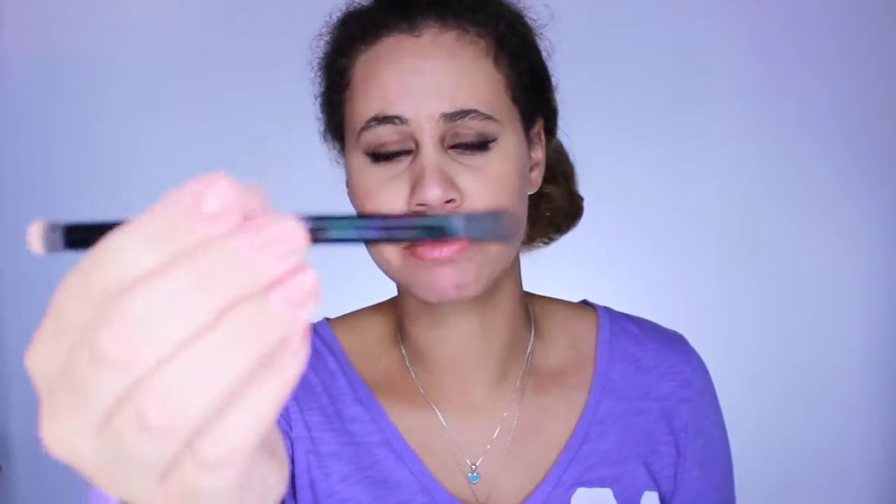My first favorite is the Modern Renaissance palette by Anastasia Beverly Hills. This is probably my favorite palette ever. I got this and the Makeup by Mario palette within the past few months, and I just keep going back to this one. It's just so amazing and I absolutely adore it. The brush that comes with it is fantastic — it has a fluffy side and a shadow side. I keep creating really awesome looks and I'm obsessed with it.